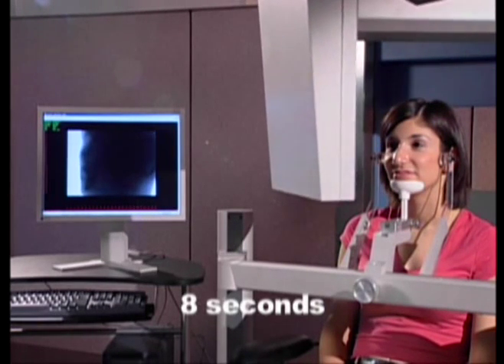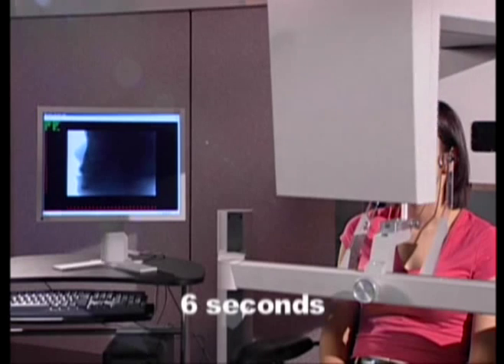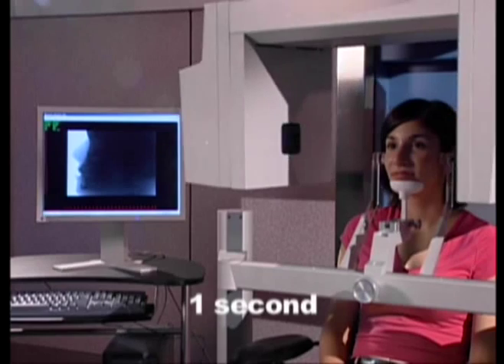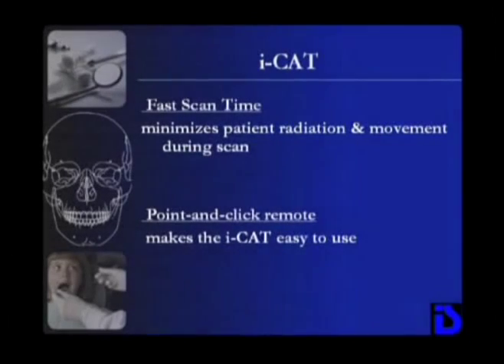The system utilizes an amorphous silicone flat panel image sensor, which delivers higher image quality. A typical scan time of only 20 seconds further reduces radiation and the chances of patient movement during the scan.